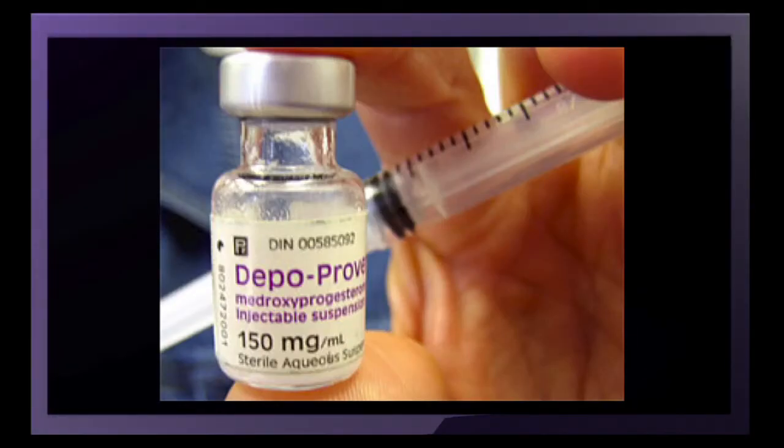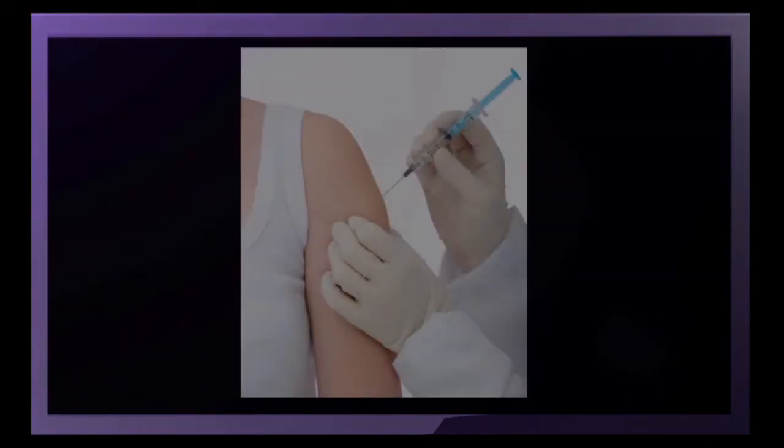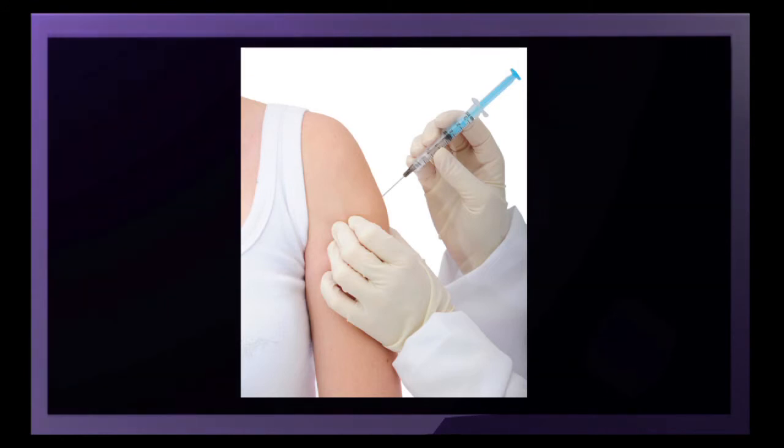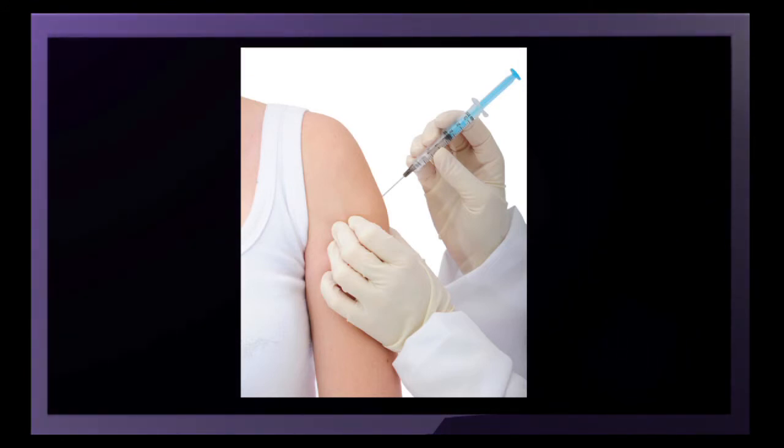There are progestin-only pills, also known as mini pills. There is also a progestin-only injectable contraception — the brand name is DepoProvera — a long-acting progestin given as a single injection every 13 weeks. It takes a very powerful dose of a steroid hormone to shut down your reproductive system for 13 weeks. So although these steroid hormonal contraceptive methods are more effective than barrier methods, one out of ten women will still become pregnant every year on average.